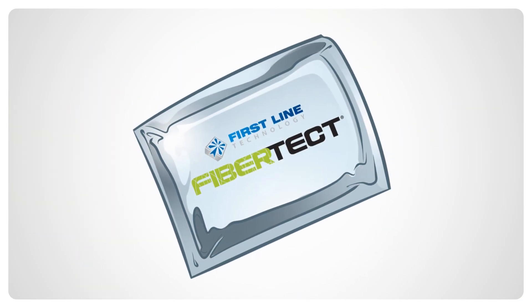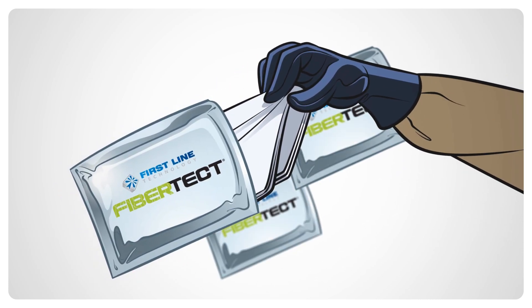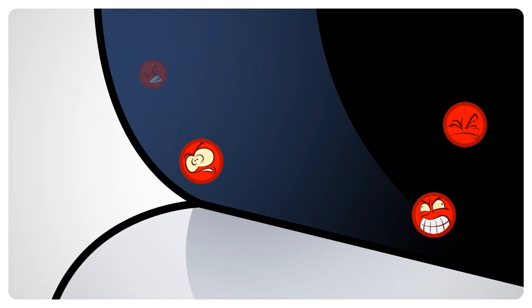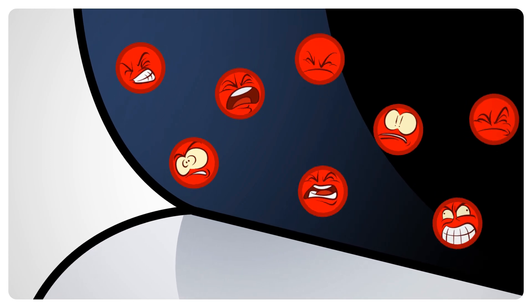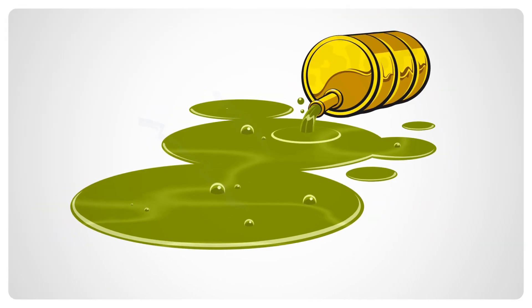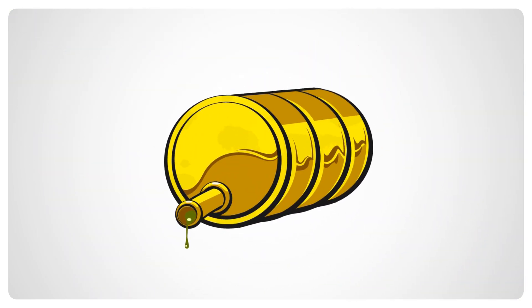FiberTect is a self-contained tool that is packaged with ease of use, storage, and transporting in mind. Because your FiberTect collects contamination and then holds it in place so you can dispose of it in a safe manner. Even if the event is something more along the lines of a chemical spill, FiberTect locks in toxic vapors and stops the spread of contamination.